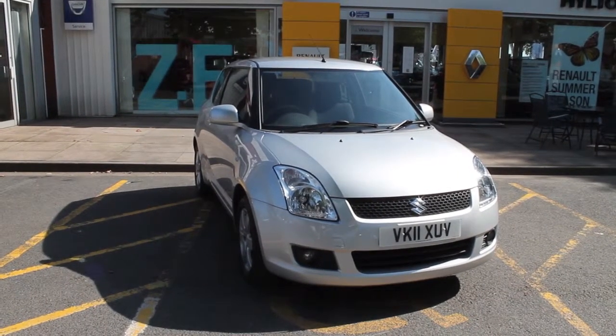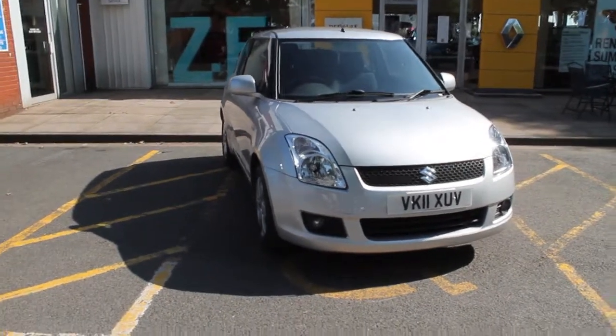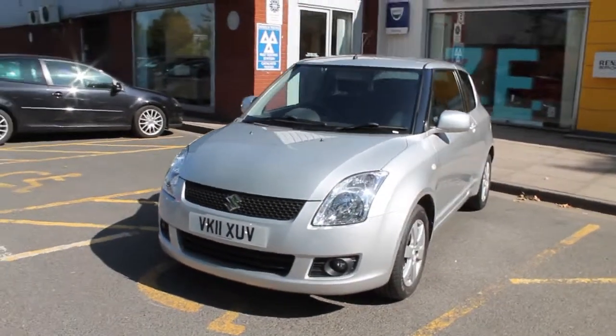Hello there, welcome to Hilton Renow in Worcester. Today I'll be talking to you around the Suzuki Swift 1.3 petrol SZ4 we currently have in stock. The vehicle was registered in 2011 and it's finished in metallic silver, complementing the black grille with the chrome Suzuki badge.